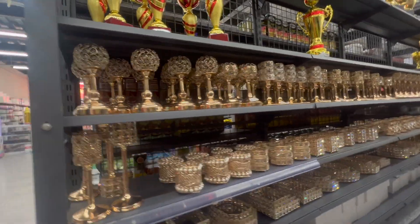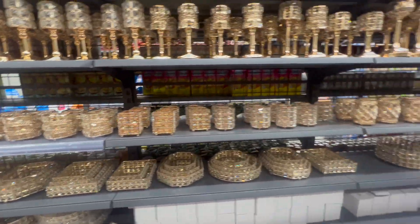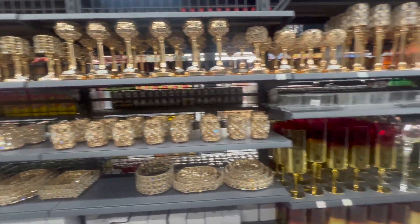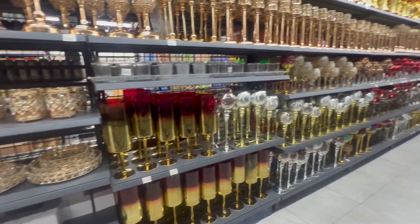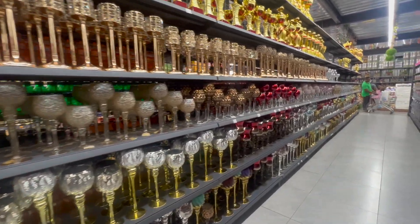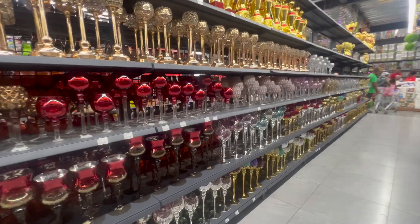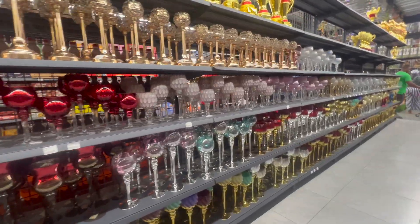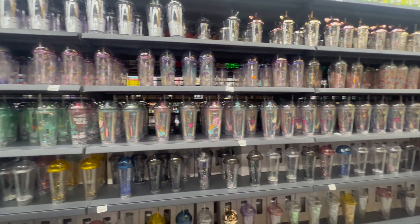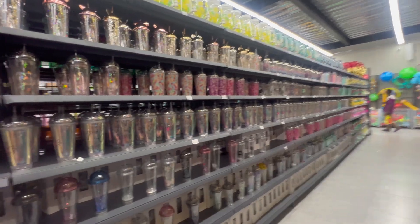I have just found the perfect decor for our house — look how amazing this is. I am loving these cups. Drop a comment and let me know what y'all think about these.